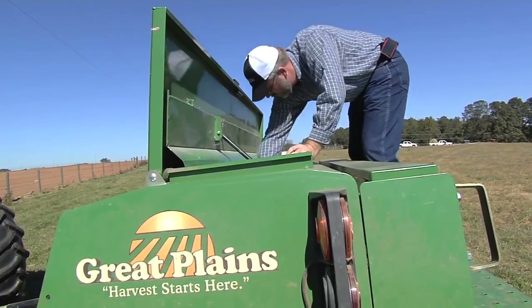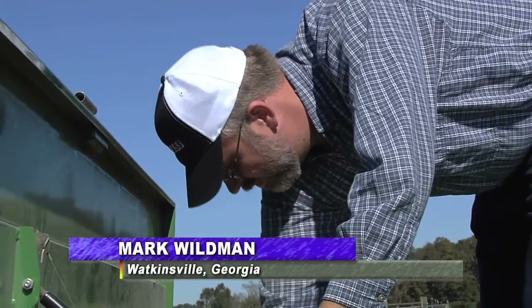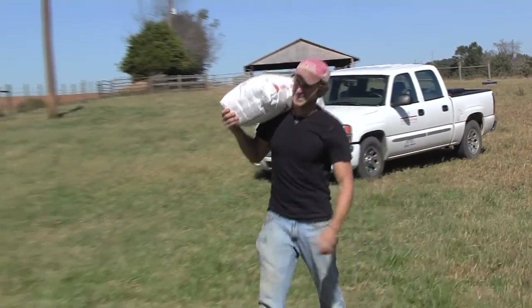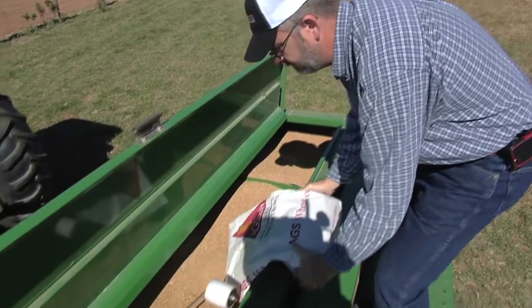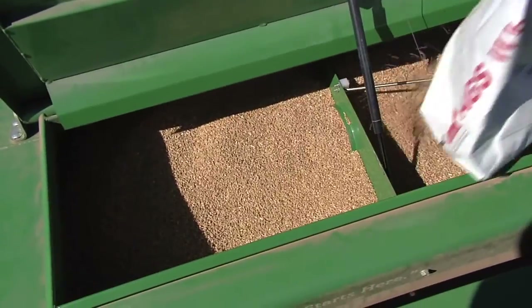On a clear fall day in Watkinsville, Georgia, UGA Extension forage specialist Dennis Hancock along with research tech J.D. Hale are doing what cattle farmers all over Georgia are doing — loading up the drill press and planting winter grazing.